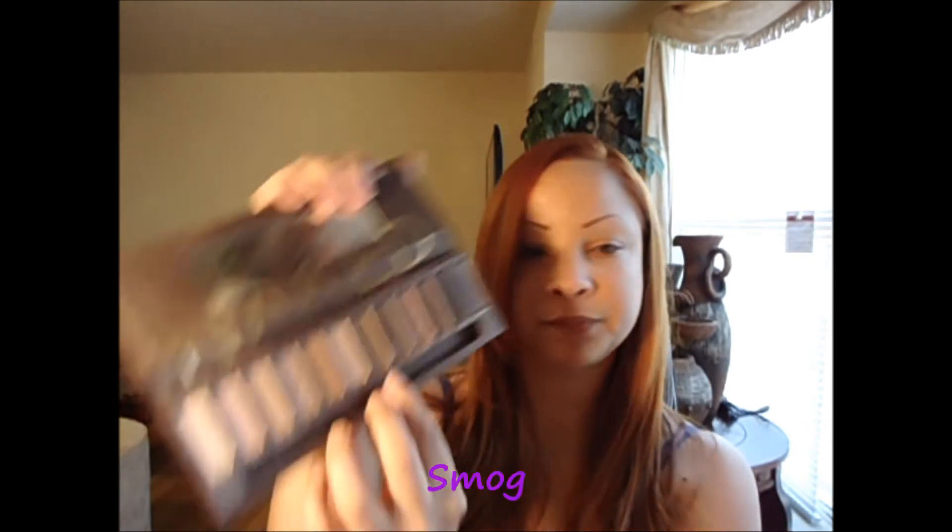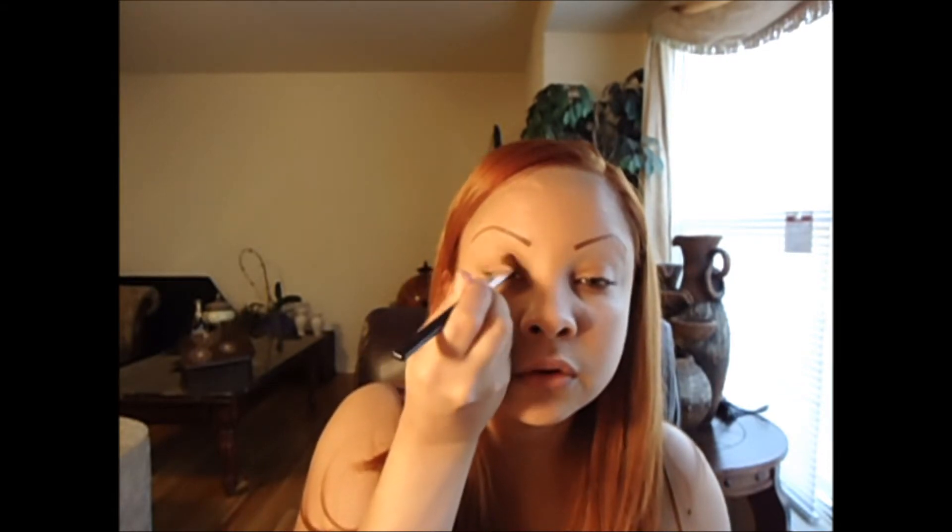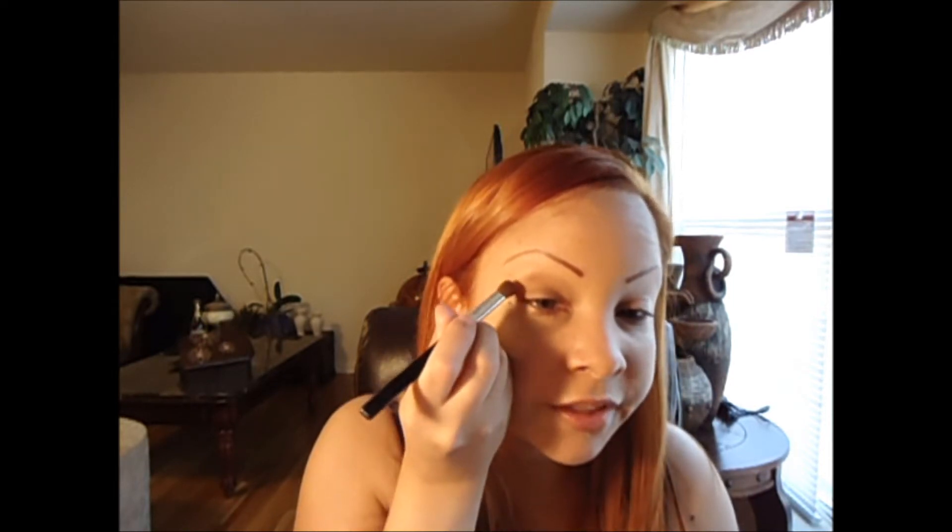Today we're going to work with the Urban Decay Naked palette and I'm going to use three colors. I'm going to work with Buck, which is this color right here. I'm also going to work with the dark shiny brown called Smog, and the first color on the palette, the Virgin color. We're going to start by applying the Buck color a little bit up from the crease, all the way down, covering this area up to here.